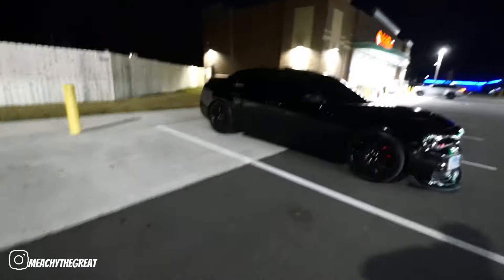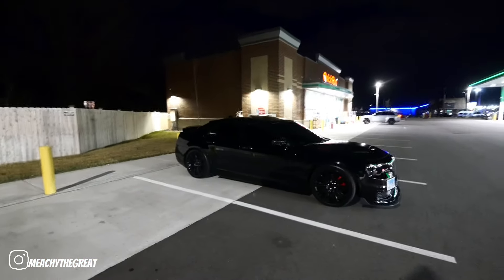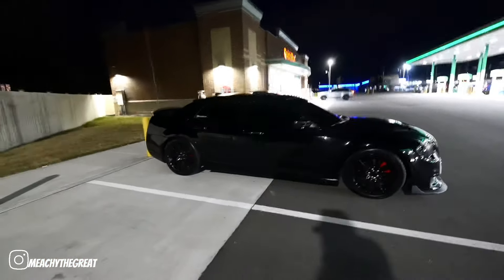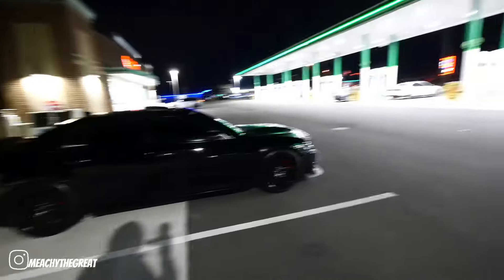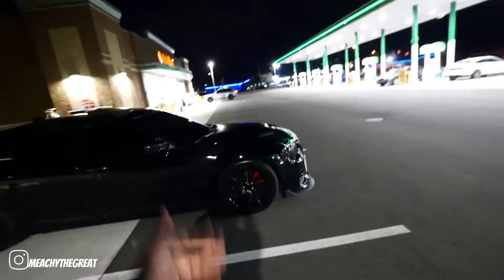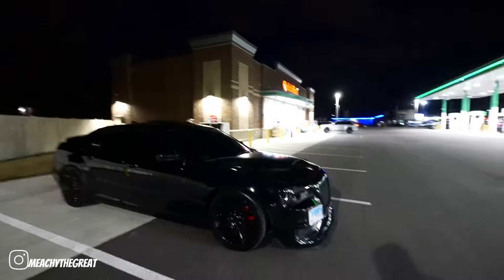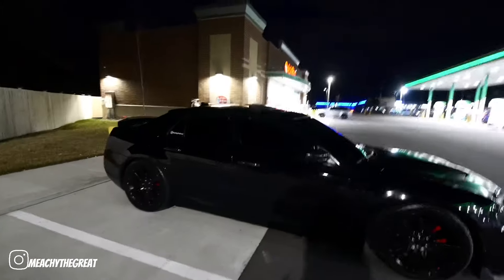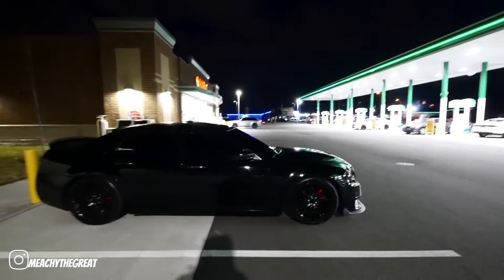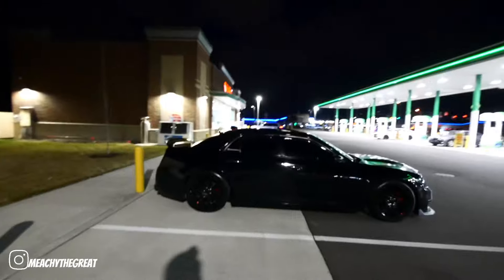For all my new subscribers and all my OG subscribers, this is my 2013 Chrysler 300C all-wheel drive 5.7 Hemi. And as y'all can see, it don't look like your regular 2013 Chrysler 300 — this thing is murdered out. When I say the car is murdered out, it is literally murdered out. The car looks so nasty.